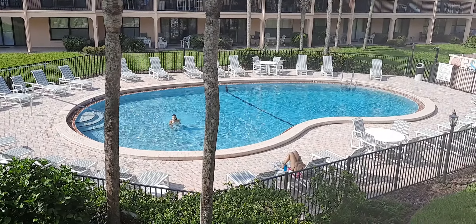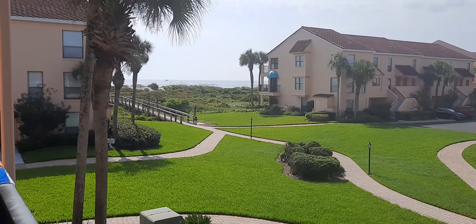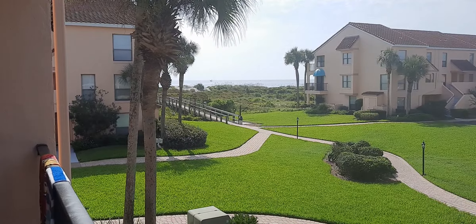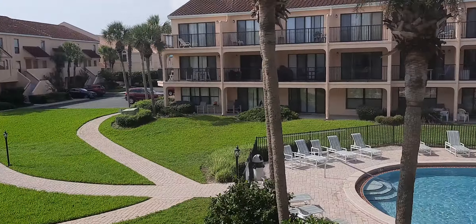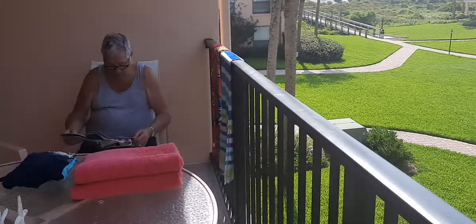And over here is the pool. And then if you can see right there, if you go down that walkway, the beach is right there. And it only takes about a minute to get to the beach.